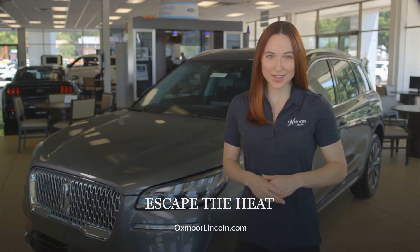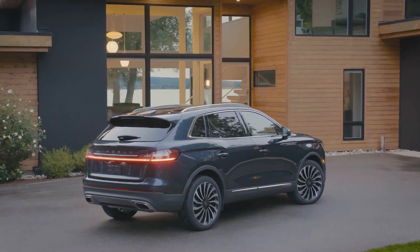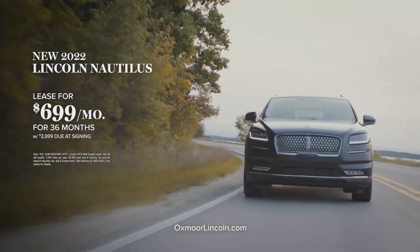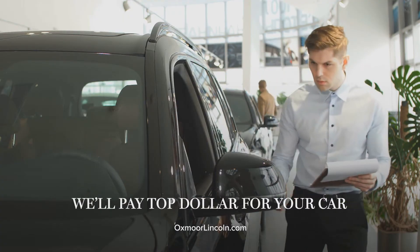Escape the heat in a new Lincoln from Oxmoor Lincoln. Maximize comfort and performance in the new Lincoln Nautilus — lease a new 2022 Lincoln Nautilus for just $699 per month for 36 months.